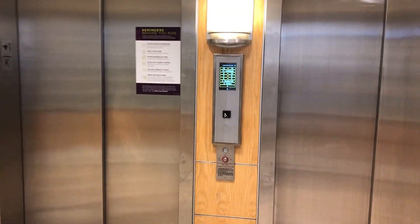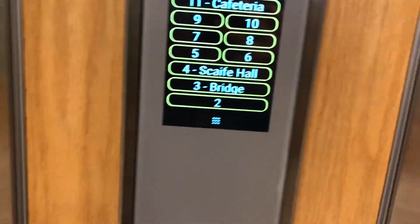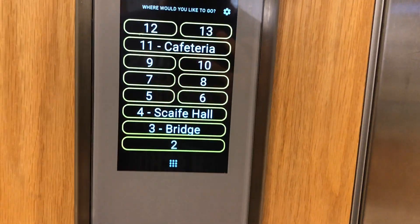These are the main elevators at UPMC Presbyterian in Oakland, Pittsburgh, Pennsylvania, in the process of being modernized. These are originally Schindler from the URL 9, which is the Adam's Tower Plus. Now they're in the process of being modernized for Schindler Port.